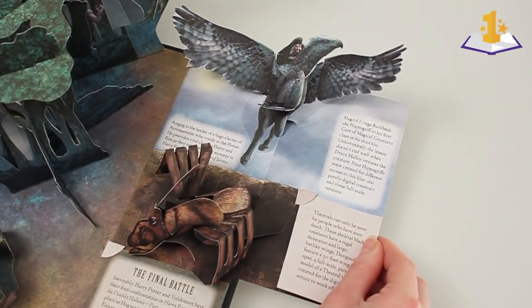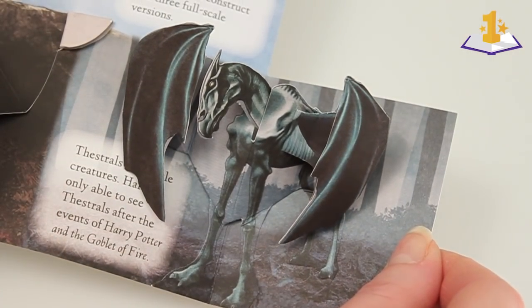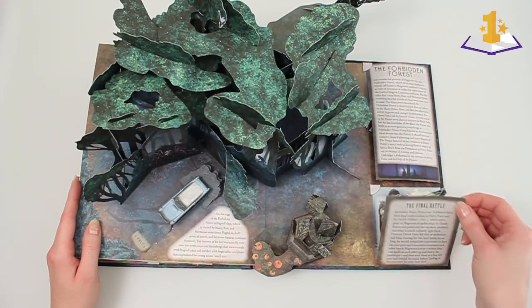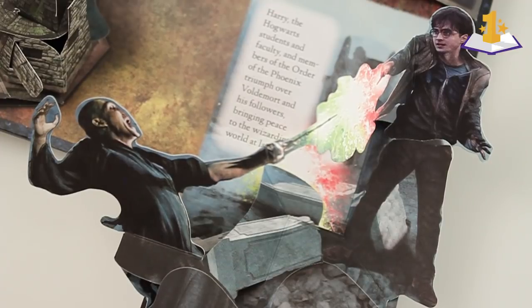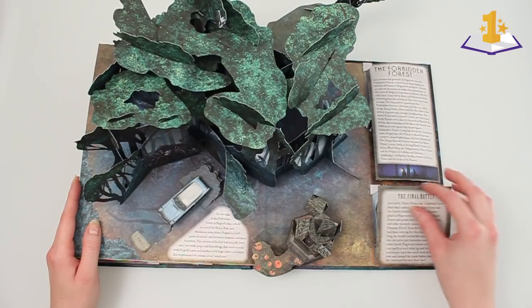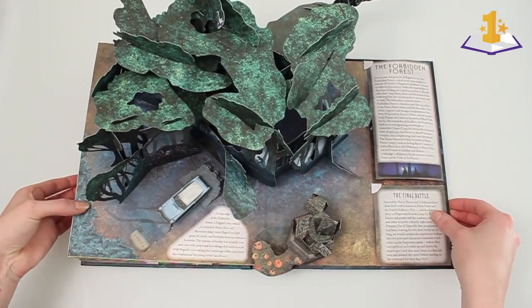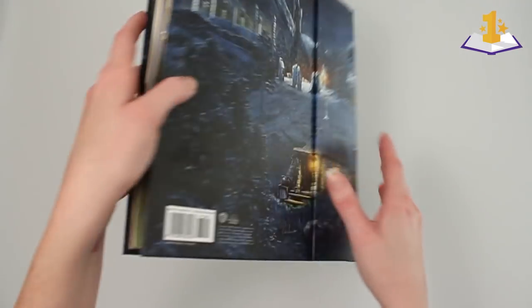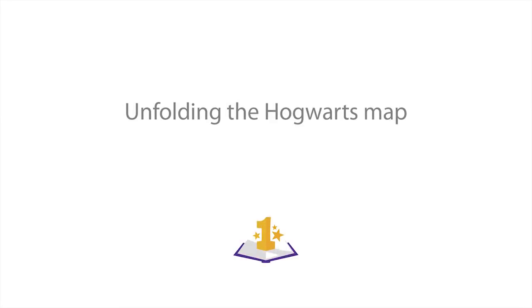And then of course there are the small moments where we get to learn about different characters and different animals, like Thestrals, Hippogriffs, and of course Acromantulas. And here's the final battle between Harry and Voldemort. All those trees — to get them all to fold up and fit into each other — it's a lot of work. Now the fun part of this book: unfolding the Hogwarts map.